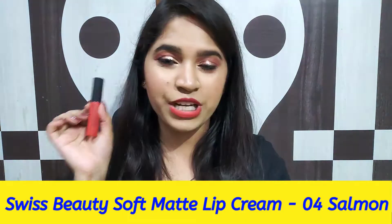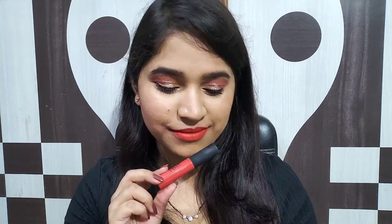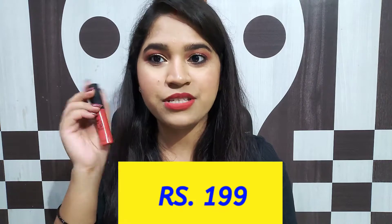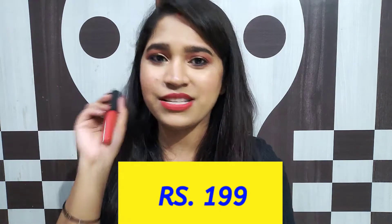Moving on to the next lipstick — again one of my favorites. This is by Swiss Beauty — the Swiss Beauty Soft Matte Lip Cream in shade 04 Salmon. Although NYX and similar brands are pretty good, I found that its pigmentation is among the best. It's like a bright red shade with very slightly orange undertones — again a very beautiful shade and definitely a must-have for this winter. Its price is Rs.199, well under Rs.200, very affordable.